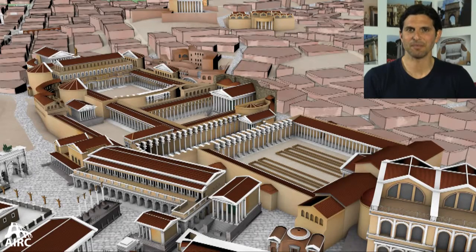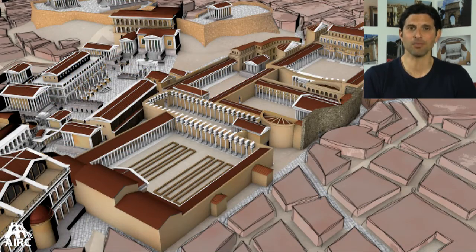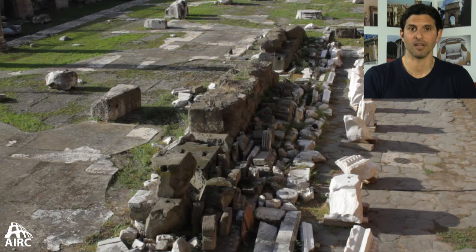When we look at the entire imperial forum constructions, they're all linked together physically, thematically, and structurally. They are massive and sprawling — over six football fields by two football fields — all covered in solid blocks of marble.